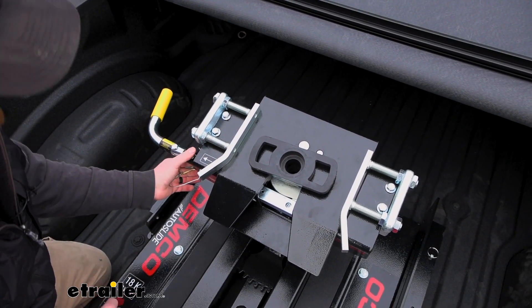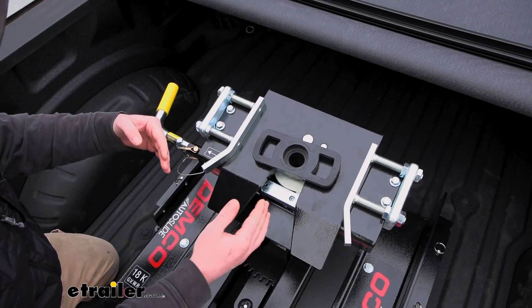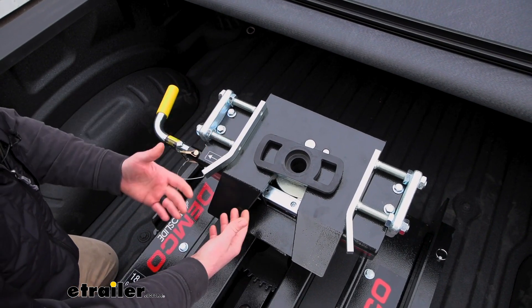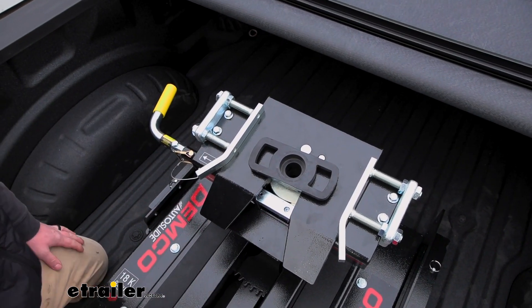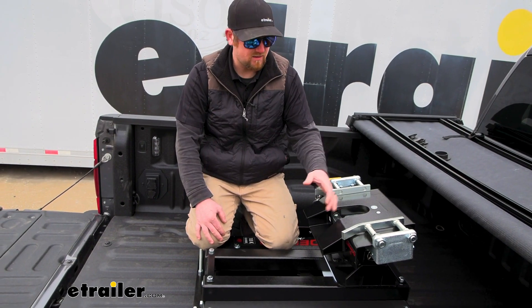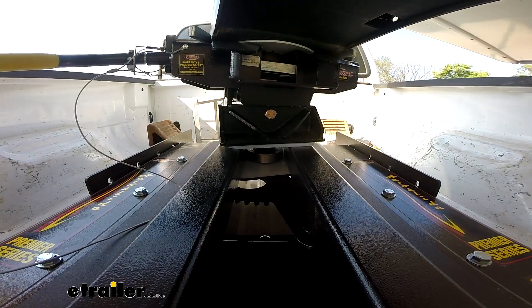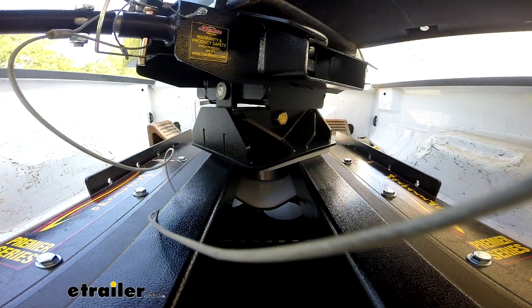Pretty cool features — nothing out of this world, but they thought it through and any little thing you can do to make it easier when you're towing or hooking up is definitely well worth it. One thing I forgot to mention: the sliding back to give you that extra space. This is going to have about 14 inches of travel — that's about how far back it's going to slide, and that's how much more clearance you're going to have. Pretty significant amount actually.